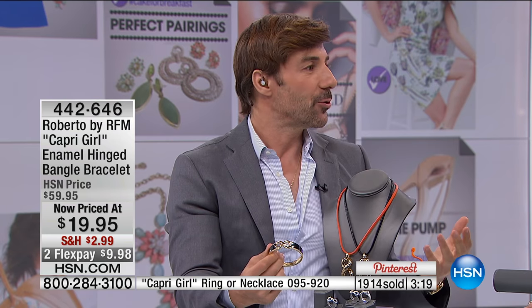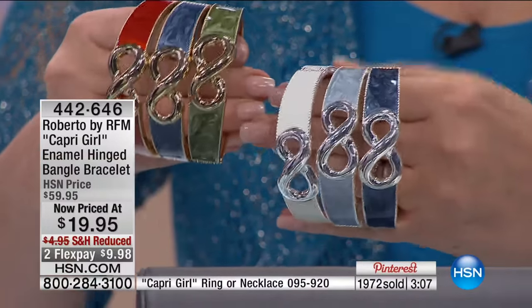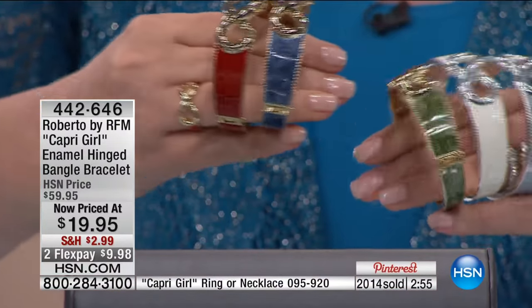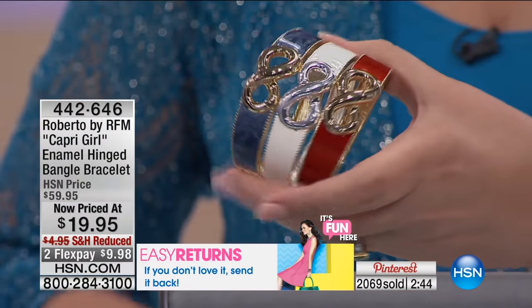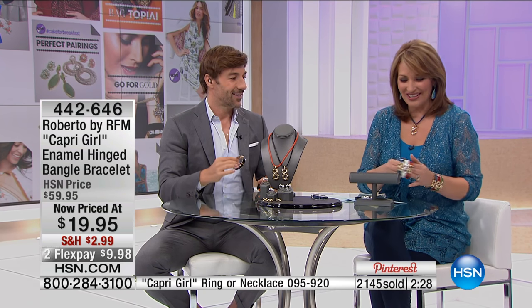His clients buy all the couture — they buy Roberto by RFM — and they cannot tell the difference. He travels with the affordable version and doesn't have to worry about it. The silver navy just sold out; there's still the blue in the navy/denim color available. Red, white, and blue together looks so French. Mixing metals has been going on in jewelry for the past ten years — it doesn't really matter anymore. Before it was all matchy-matchy, but now you can mix gold and silver and it works together.